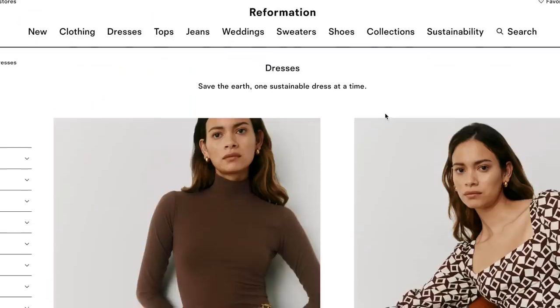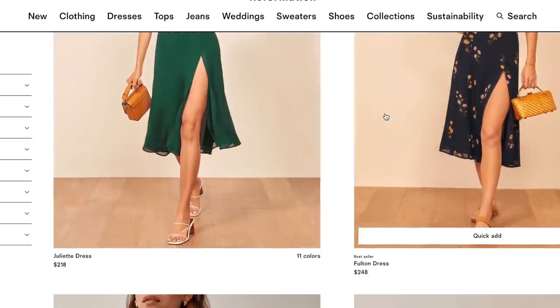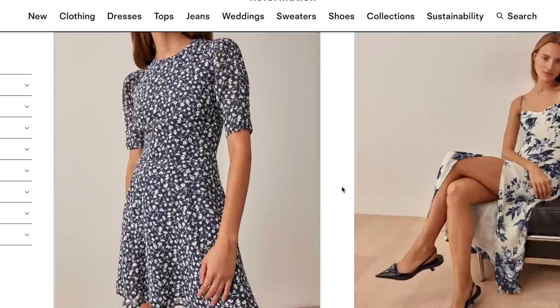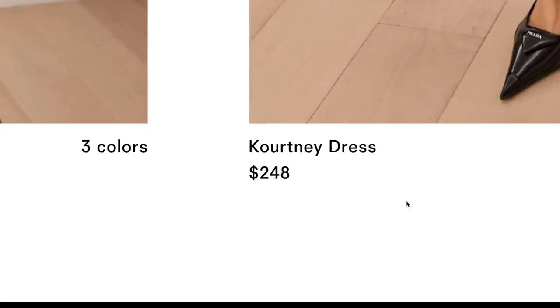We wanted to do this video because we are trying out a specific brand called Reformation that is rather quite expensive. They are a sustainable company though, so that's kind of explaining some of the high prices. But to be honest, we could not get ourselves to spend this much money on a dress and not have it be for a video. So this is kind of us justifying it.